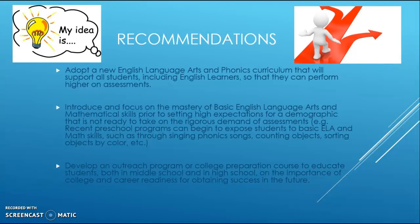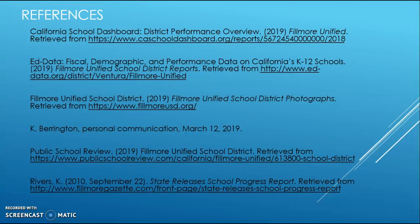Those are my recommendations. Here are my references for the district profile on Fillmore Unified School District. I hope you enjoyed my presentation. My name is Angela Figueredo—thank you for taking the time to listen.